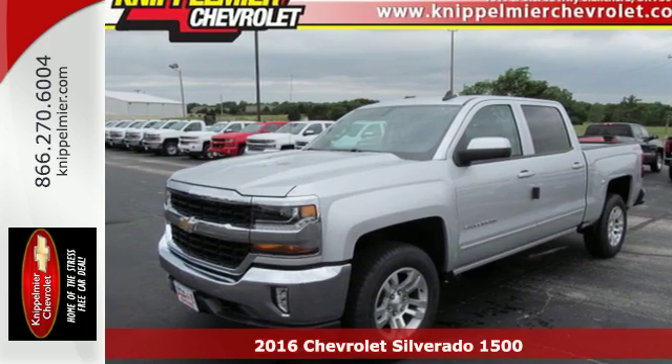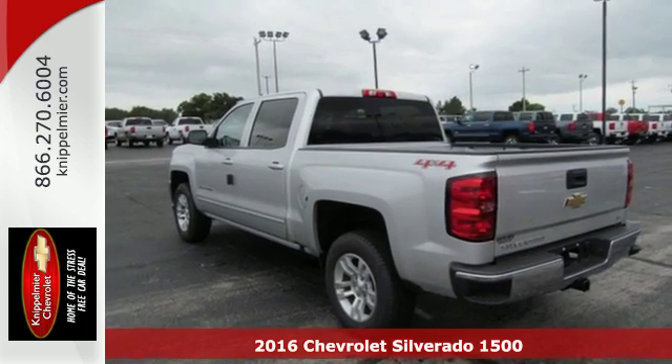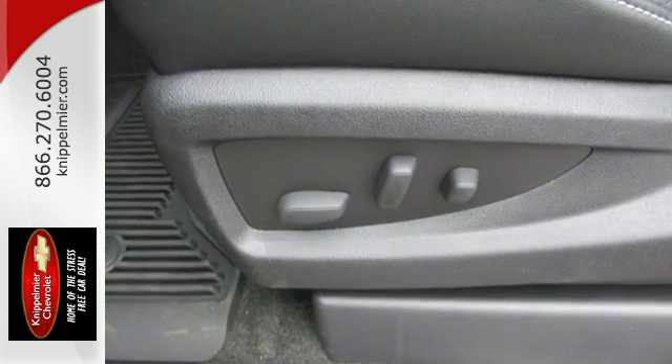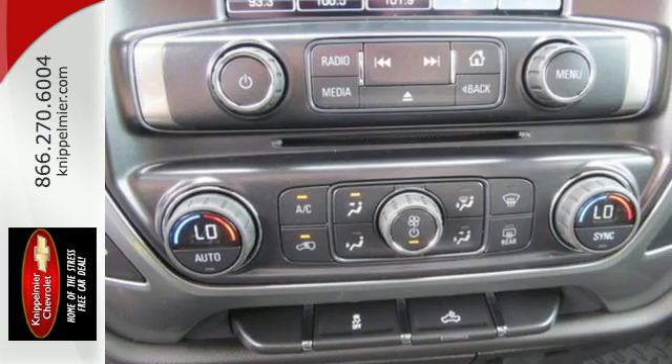It's a 2016 Chevrolet Silverado 1500. The most reliable, rugged and safest member of your work crew is this Silverado 1500. From the farm fields to the construction site, it has the brains and brawn to handle it all with its powerful yet fuel-efficient engine.